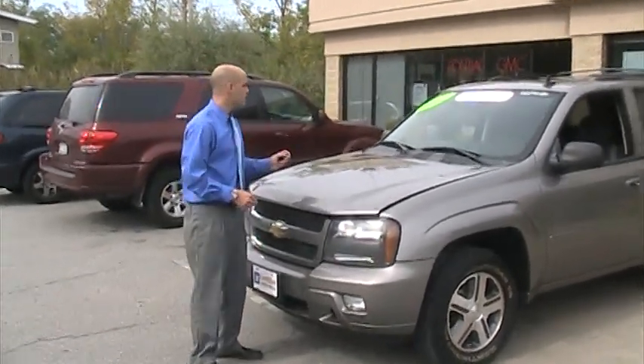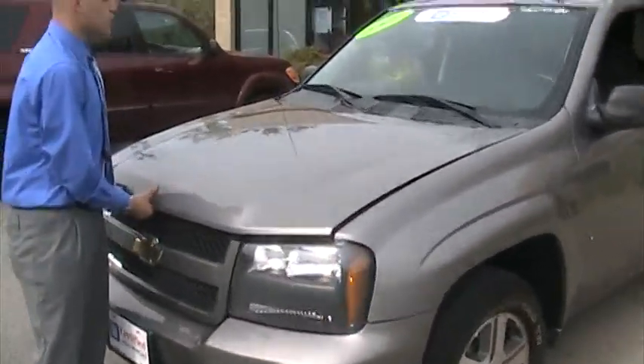Welcome to Meadowland of Carmel. My name is Joe Hickey. Here we have a 2007 Chevy Trailblazer LT model.